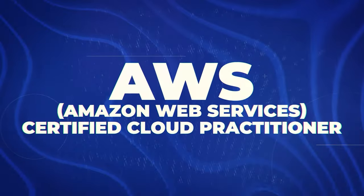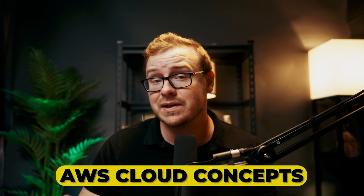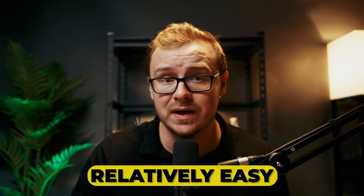Next is the AWS Certified Cloud Practitioner Certification. This is an entry-level AWS certification and I'm going to put it into A tier, because it provides a basic understanding of AWS cloud concepts — great for beginners — and anything to do with the cloud is amazing. It's a good starting point for non-technical roles needing AWS knowledge, and it's relatively easy compared to other AWS certifications.